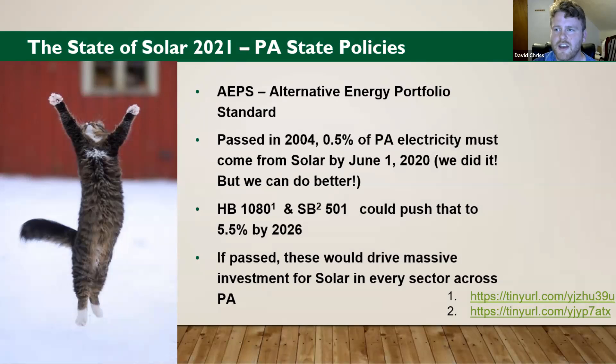Enact policy — what can you, the homeowner, do? We can talk about the AEPS: Alternative Energy Portfolio Standard. This was a law Pennsylvania passed in 2004, and it mandated that half a percent of all PA electricity from utilities must come from solar by June 1, 2020 — which was at the time pretty landmark legislation. We were leading the front in renewable energy. We hit that threshold. We have installed that much solar. But we can do better. Since 2004, other states have far surpassed our policy, which is a shame. We should be a leader in solar energy.